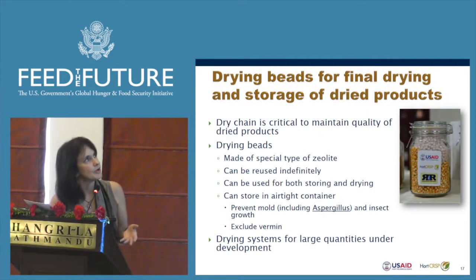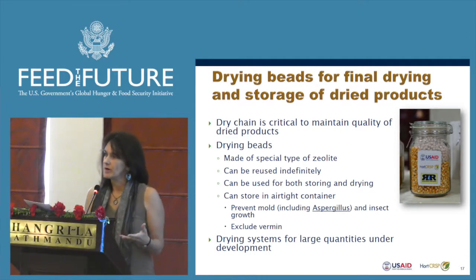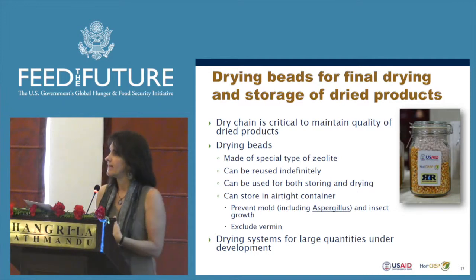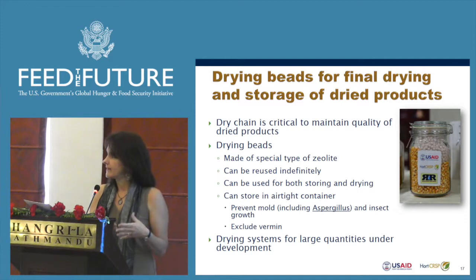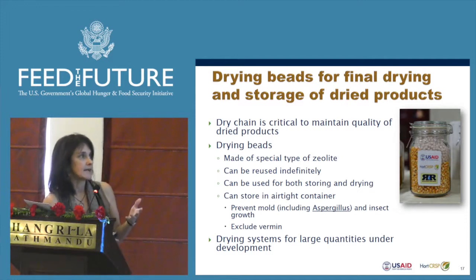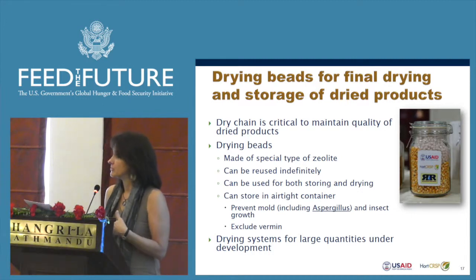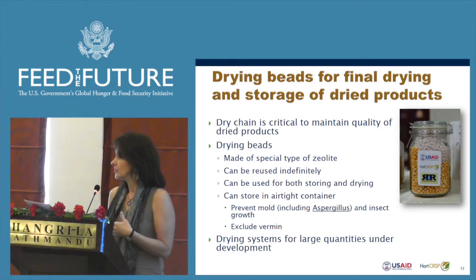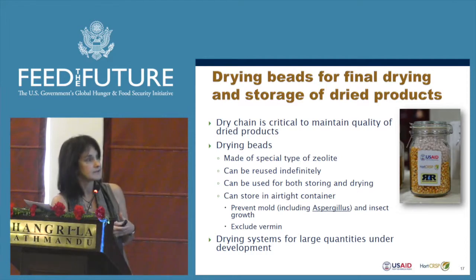The drying beads we're looking at for seed drying are also interesting for post-harvest, because they can be used to store any dried product. They can do the final drying and then keep the product dry while it's stored in an airtight container. We've also looked at them for drying of vegetables and fruit — it works quite well, so in areas where it's rainy or cloudy, you could still effectively and quickly dry these products.